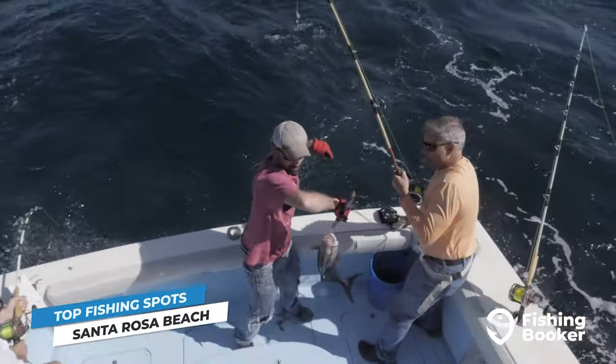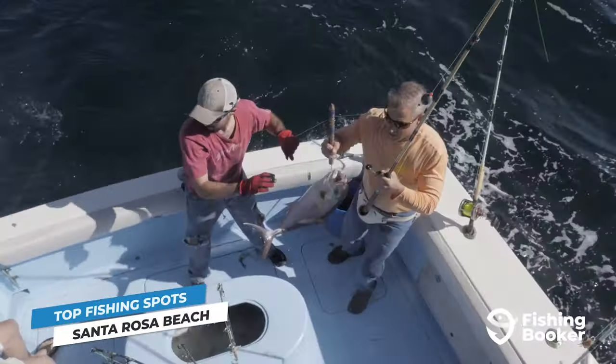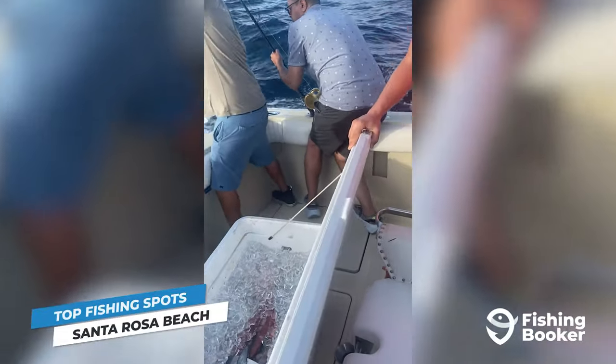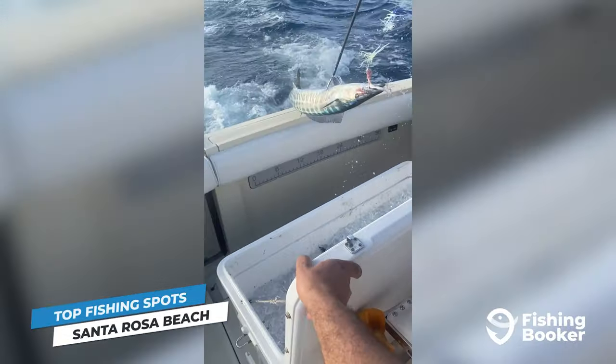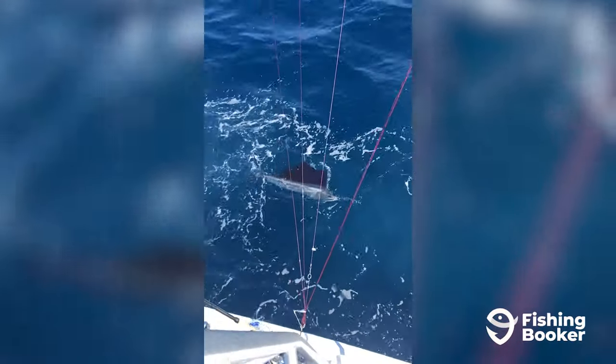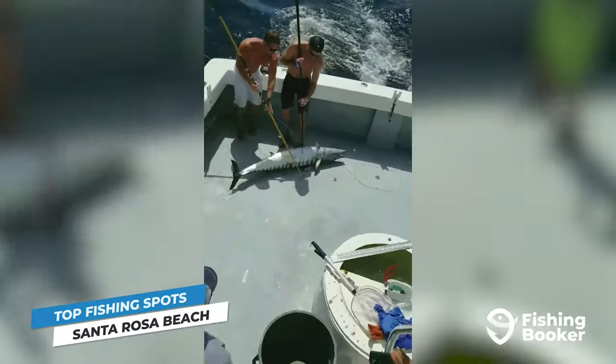Deep-sea enthusiasts will head to the Edge and 100 Fathom Curb for the most thrilling fishing experiences. These waters are hundreds of feet deep and are the playground of the most prized game fish, including tuna, marlin, sailfish, mahi-mahi, wahoo, and many more.